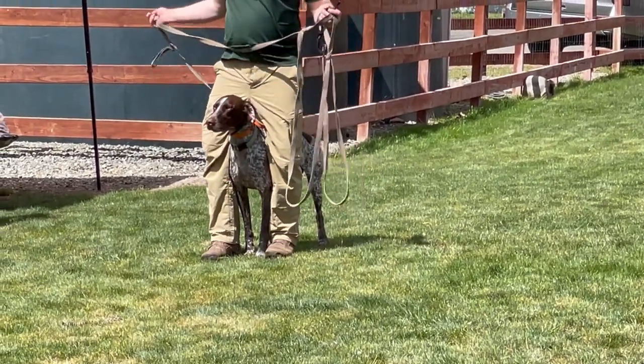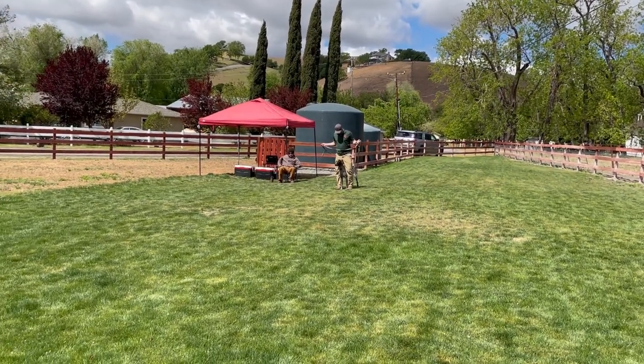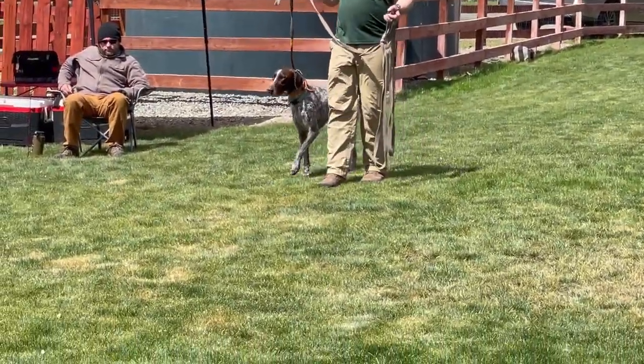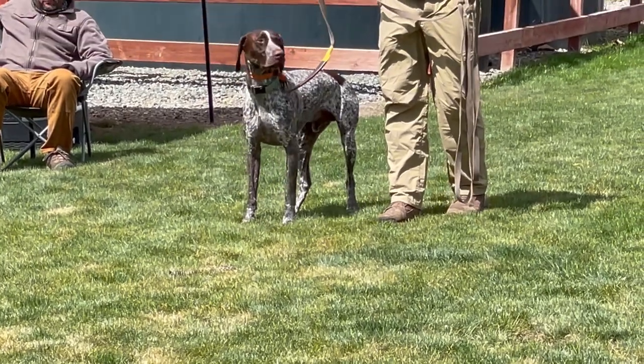As we all know, Wally is a curious one, and he went multiple times towards the baby rattlesnake to smell it. Because of the stimulation, he's learning that it's not a good idea to go close to the snake, and that is why he's maintaining his distance right now.